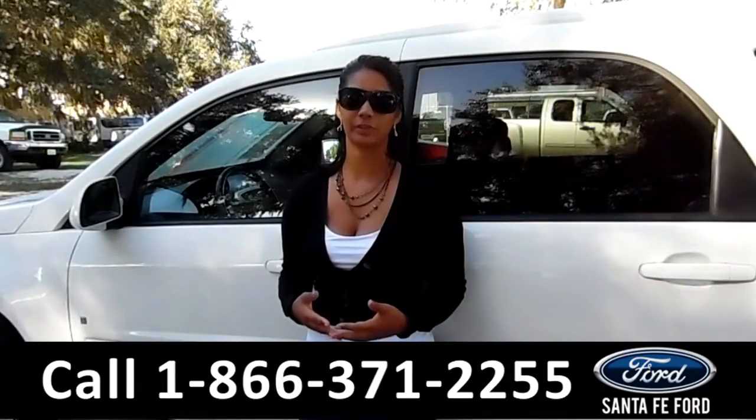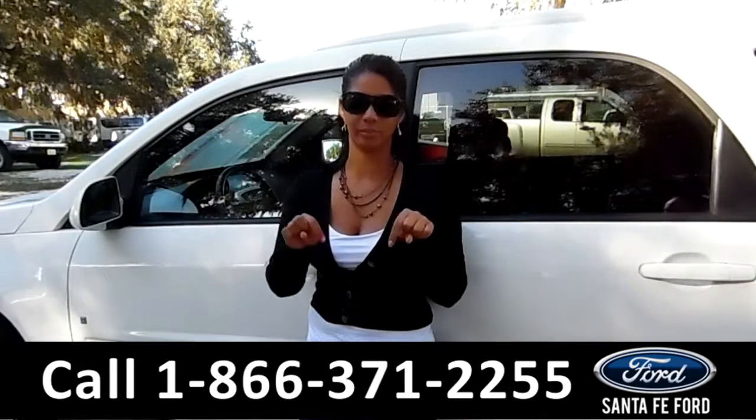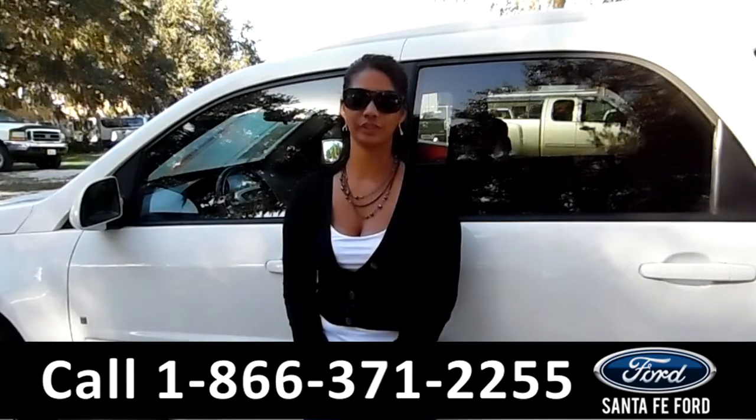That was a 2009 Chevy Equinox. For more information, call us at the number below or check us out at SantafeFord.com. This is Brandi — thanks for watching.